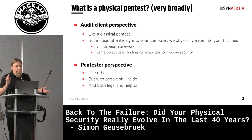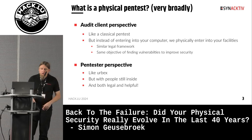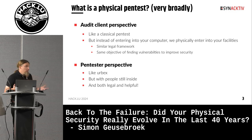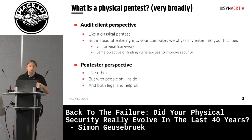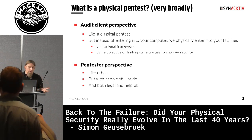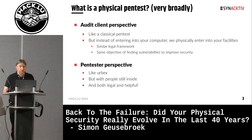Just to situate things for people who may not be familiar with what a physical pentest is: very broadly, it can be seen from two different perspectives. From an audit-client perspective, it's just like a classical pentest, but instead of trying to enter your computer, we try to physically enter your offices and facilities. It's a similar legal framework with the same objective of finding vulnerabilities to improve security. From a pentester perspective, in industrial facilities it can be seen like a kind of urbex, but with people still inside — and legal, and helpful — so just good things.